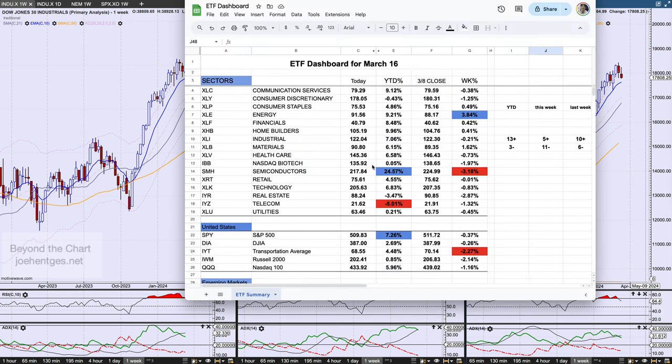Let's start with the ETF dashboard, which I share with my members every Saturday morning. This last week we only had five sectors up and eleven sectors down — almost 100% different from the previous week — making it one of the weaker weeks we've had in the last two months. For the year, though, there are still 13 sectors positive and three negative. Energy was the strongest mover this last week, up 3.8%. Semiconductors got hit, down 3.2%, but look at what they've done since the beginning of the year — well over double the next strongest sector, which is homebuilders at up 10% on the year.